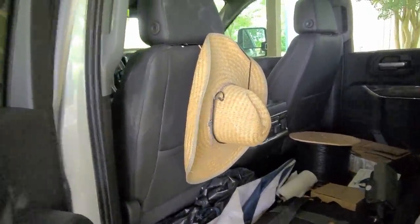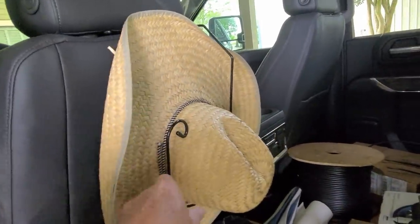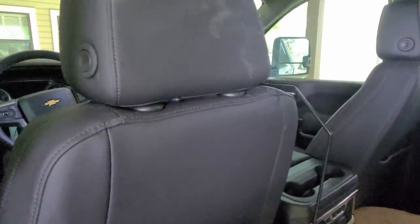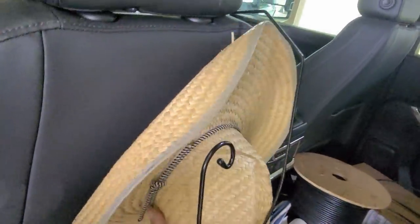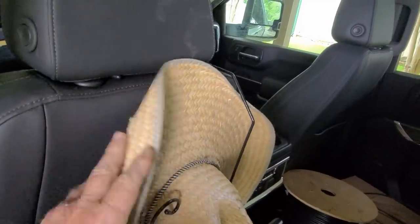Found a hat rack - works pretty good, just clamps right there on the back of the headrest on those two little bars. It's hard to do one hand, but there we go.